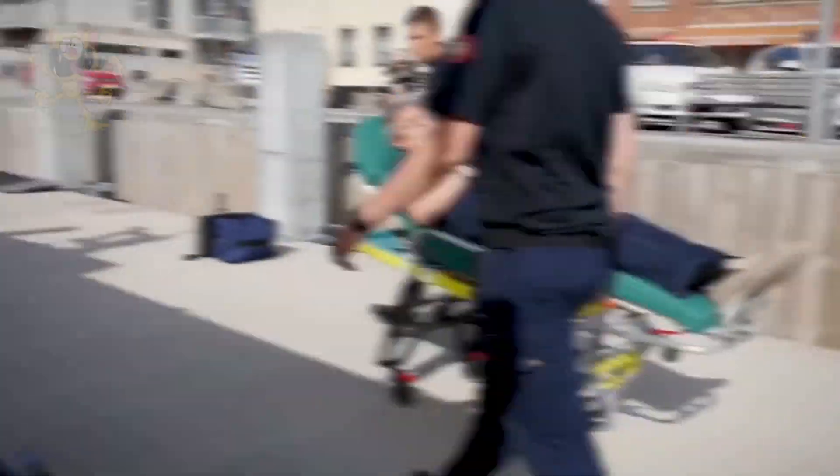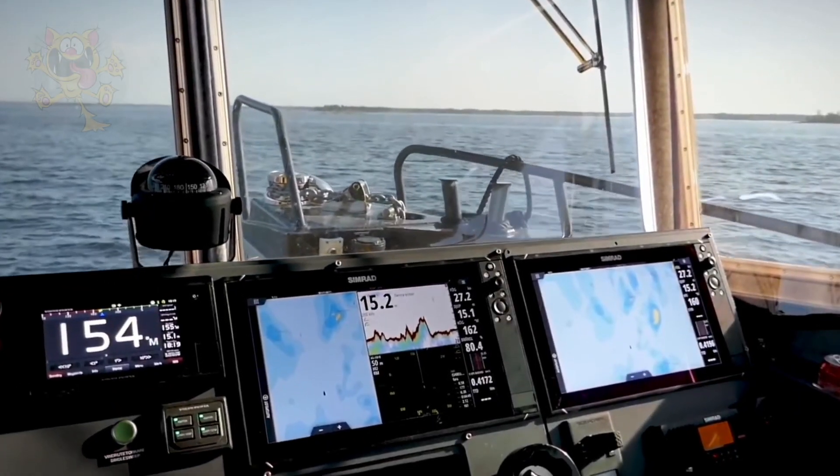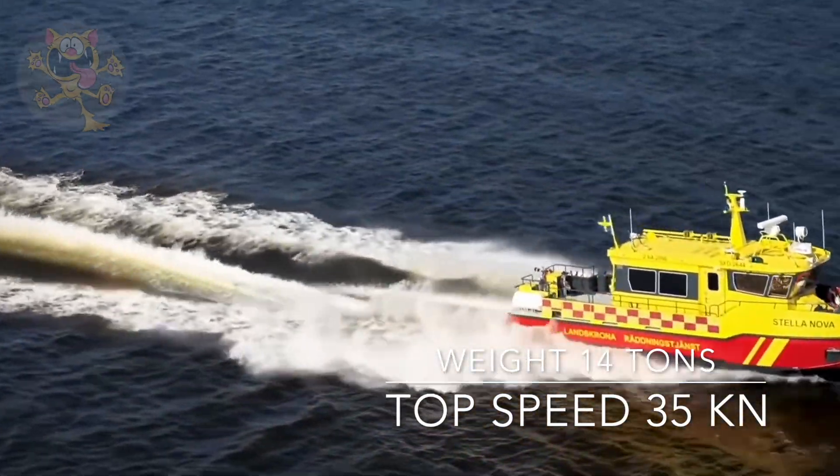Fire, rescue, and ambulance — this truly is a multi-purpose vessel. She measures 42 feet long by 13 feet wide and weighs 14 tons. The top speed of this boat is 35 knots.